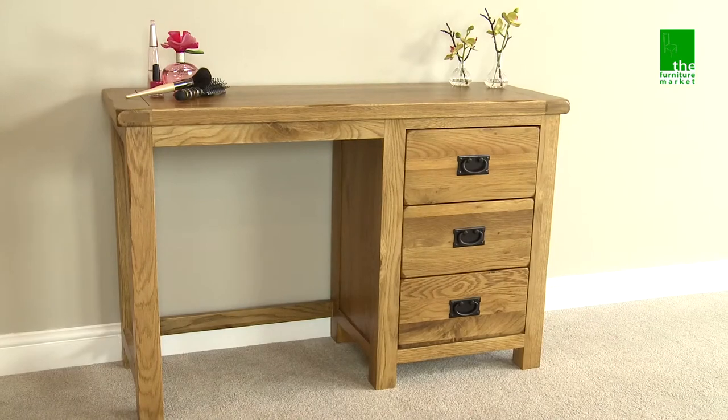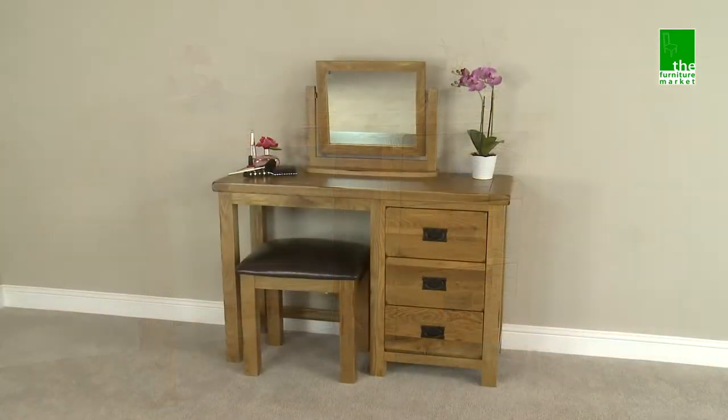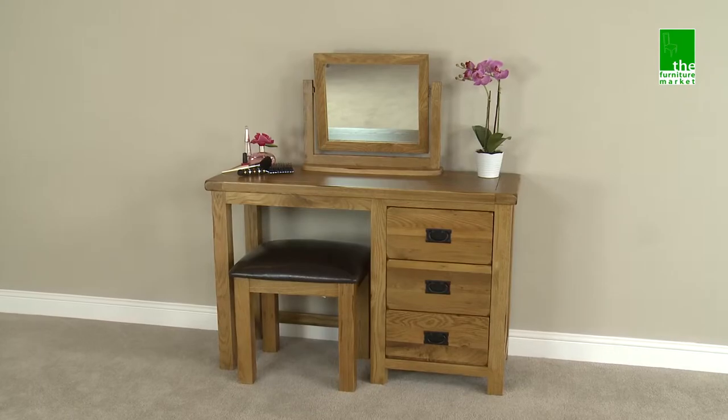The Rusticoke Pedestal Dressing Table can be purchased on its own or with a stool and mirror as a stunning dressing table set.